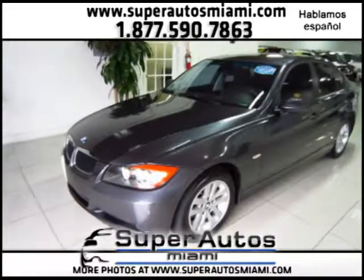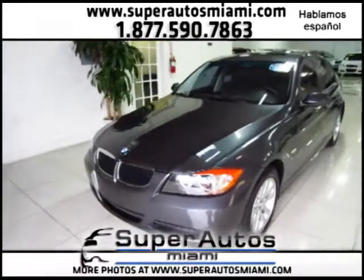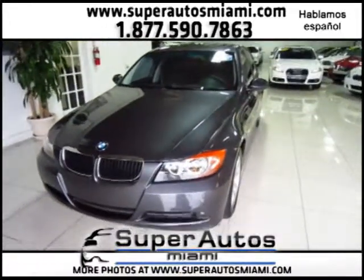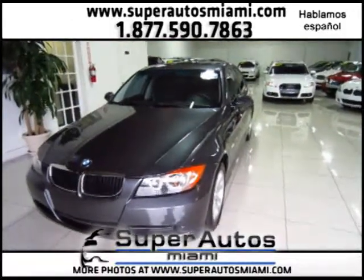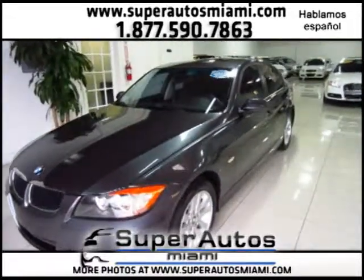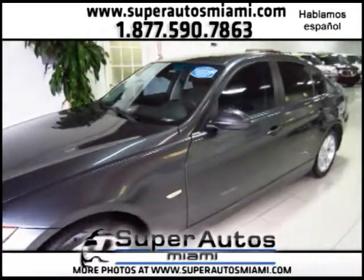The vehicle comes with beautiful sparkling graphite metallic paint with black leather interior. This vehicle comes with a 3.0 dual overhead cam 24-valve engine with a six-speed Steptronic automatic transmission, 16-inch alloy wheels, and a premium sound package.